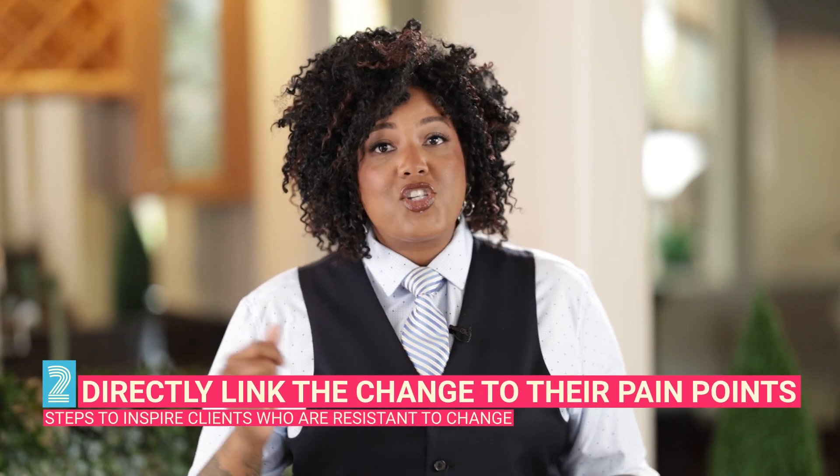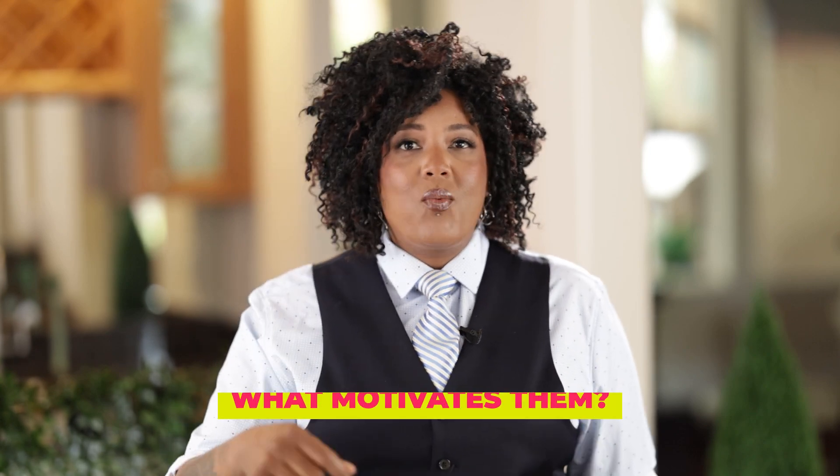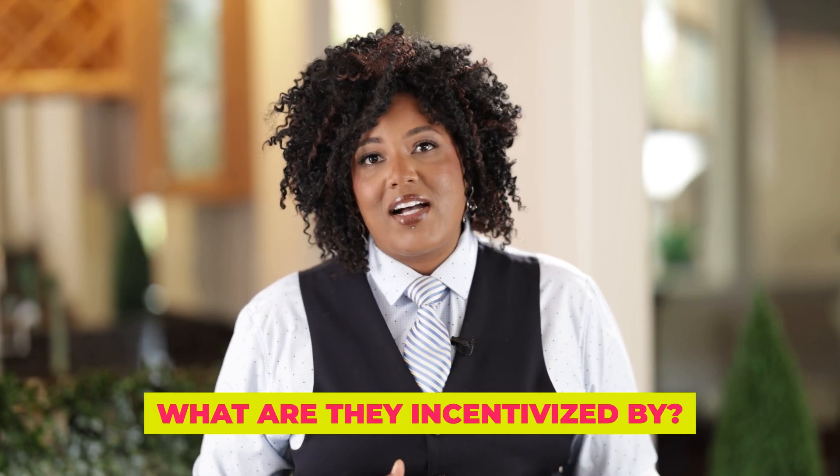The second step: you need to directly link the change to their pain points. You must be able to communicate how your change is going to help optimize or elevate the things that they care most about. This requires an understanding of their pain points, what drives them, what motivates them, and what they're incentivized by.